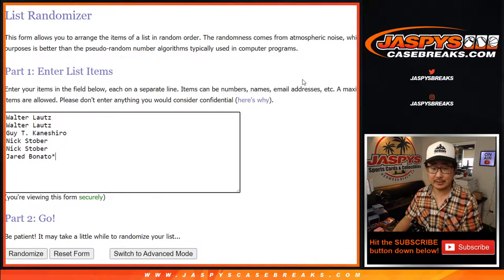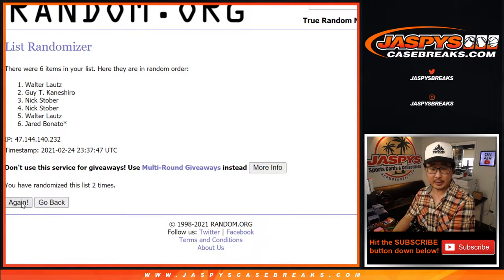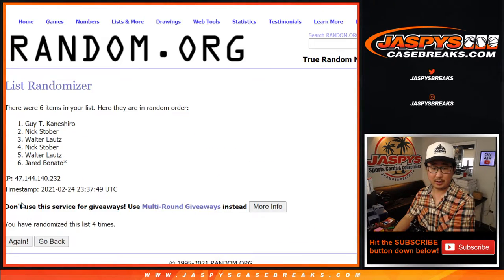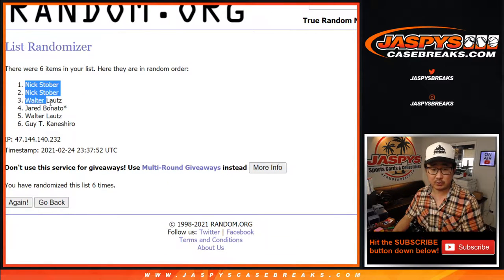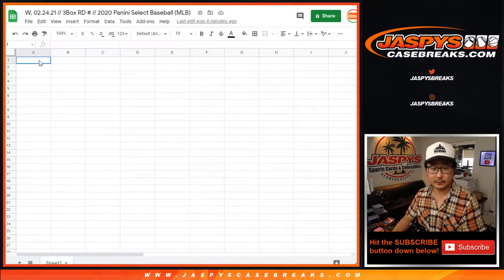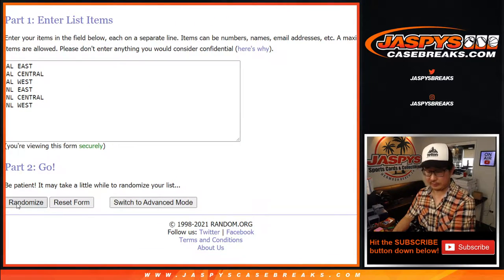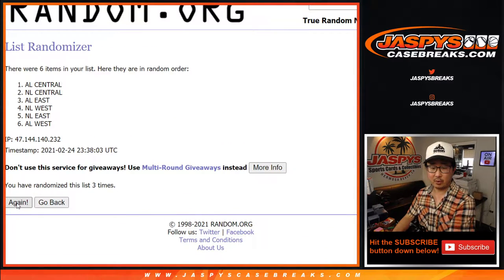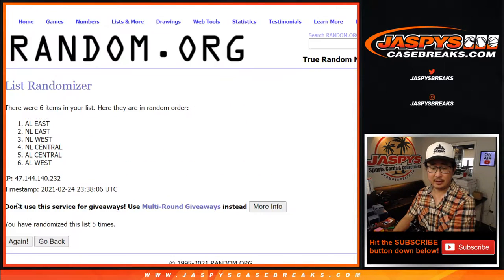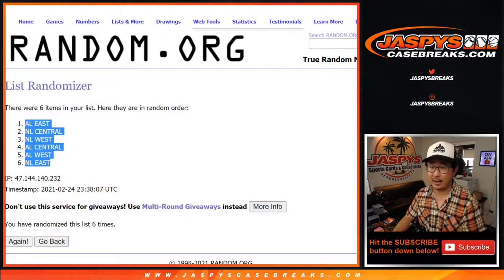Four and a two, six times for names and divisions. One, two, three, four, five, and six. After six, we got Nick down to Guy. Four and a two, six times for the divisions. One, two, three, four, five, and six. Four and a two — six. There's six right there, AL East down to the NL East.